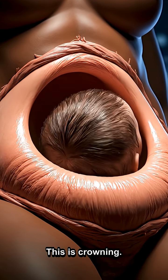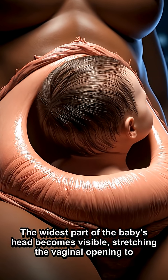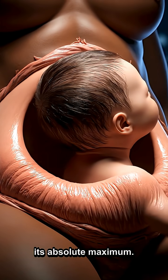This is crowning. The widest part of the baby's head becomes visible, stretching the vaginal opening to its absolute maximum.